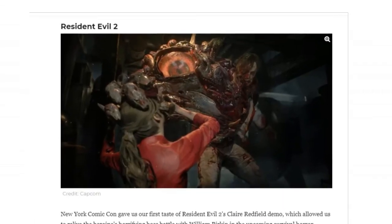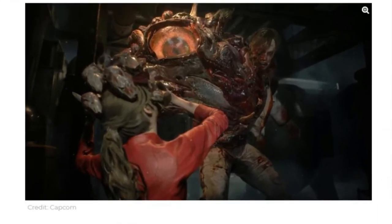First up is Resident Evil 2. You can see those guts out there, you can see the flesh off the monster — it's heavily detailed. Everything is vivid and detailed to the eye. Picture yourself: door closed, no lights, playing that game. Resident Evil's always been known for its gore, and I think that'll keep you up at night — a lot of nightmares.